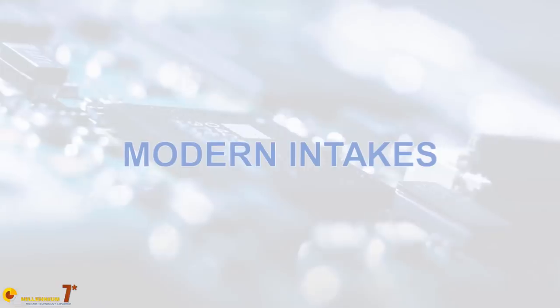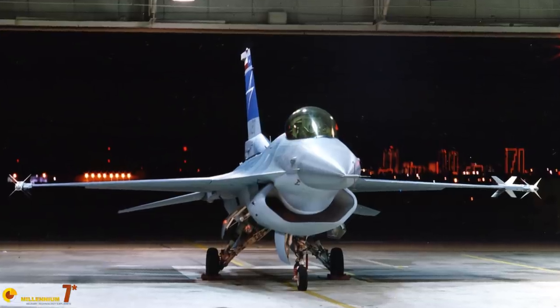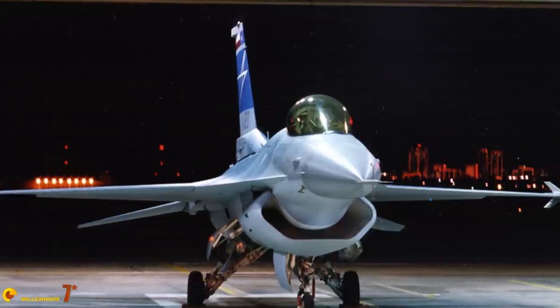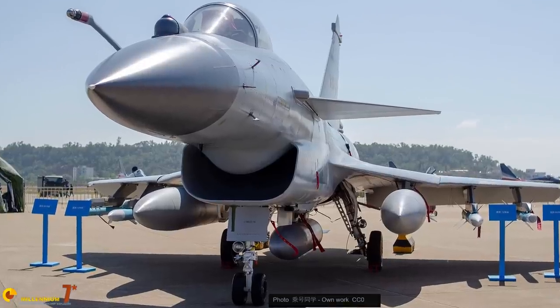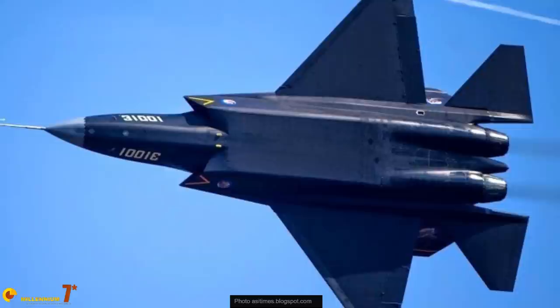There is one feature of the propulsion system that is really outstanding: the JF-17 intakes are diverterless supersonic intakes, a simple idea derived from a principle that had been known for decades. The first to design and test working DSIs was Lockheed Martin in the early 90s, but since they are relatively easy to copy, they are becoming more and more common and the Chinese really embrace them. At subsonic speeds, intakes are not particularly complex. The complex geometries seen on fighter jets are there to cope mostly with the highest subsonic, transonic, and supersonic flights.